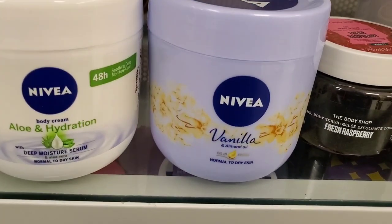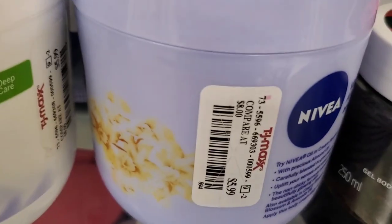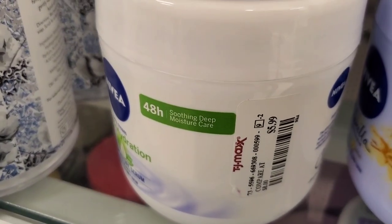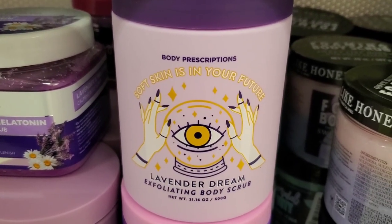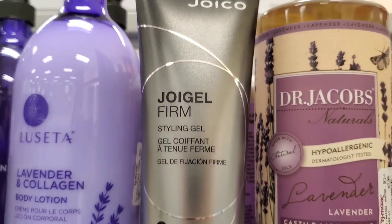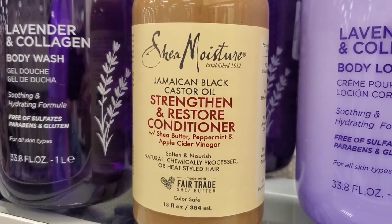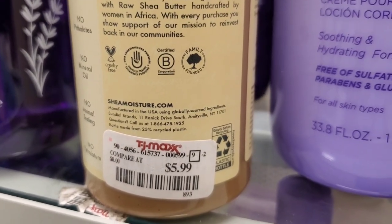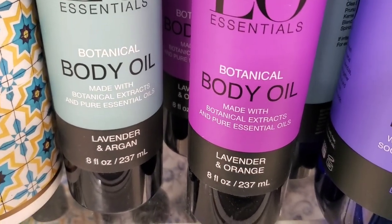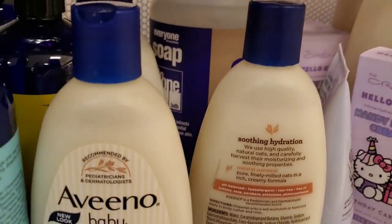The Playa set was here for $9.99. They had two Nivea body moisturizers — a vanilla and almond oil one for $5.99, and an aloe and hydration one for the same price. From Body Prescription, they had a Lavender Dream Exfoliating Body Scrub for $5.99, a hair styling gel cream for $10, and a Shea Moisture Strengthen and Restore Conditioner for $6. They also had essential botanical body oils in lavender/argan and lavender/orange for $7.99 each.